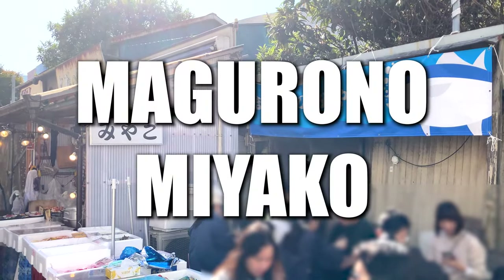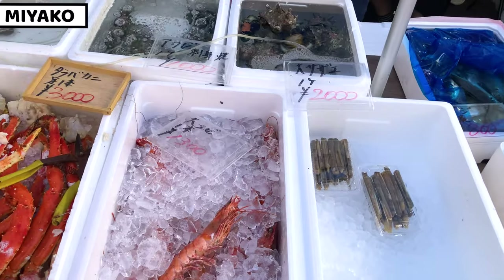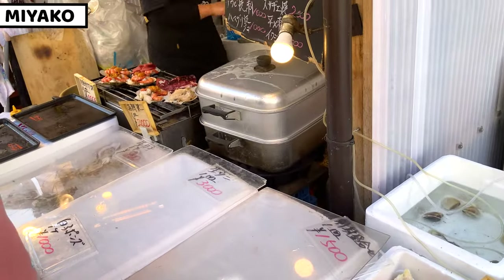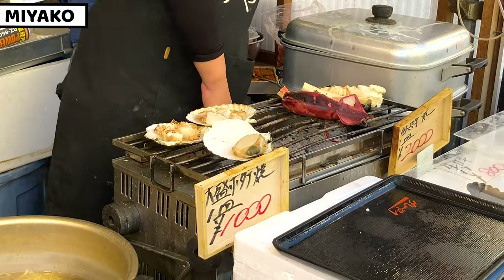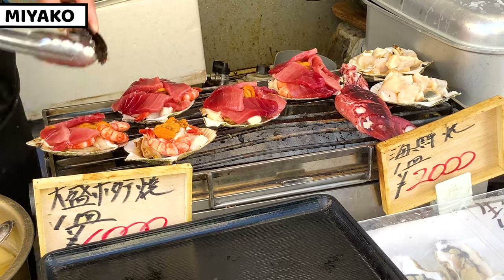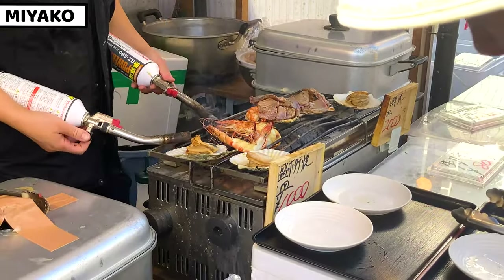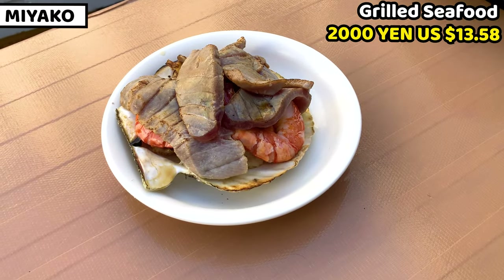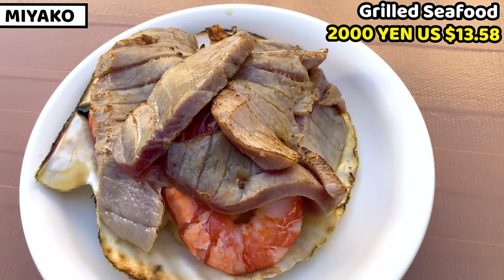The next shop is Maguro no Miyako. This is a seafood restaurant. We can enjoy sashimi, raw seafood, or grilled seafood dishes. Staff grill our ordered seafood so we can have nice hot flavorful seafood right away. I can't stop drooling. It looks and smells wonderful. I ordered mixed grilled seafood. I can see some sliced tuna and a piece of shrimp on the skewer. It's so fragrant of grilled seafood.